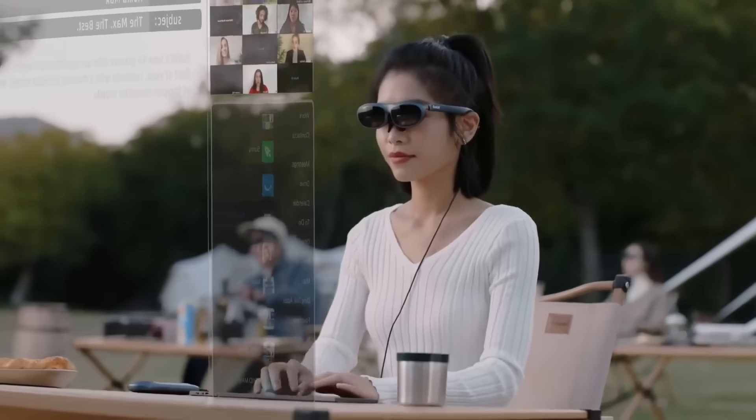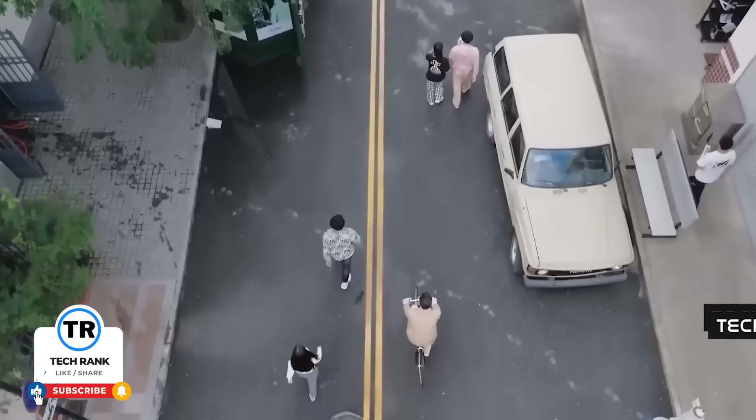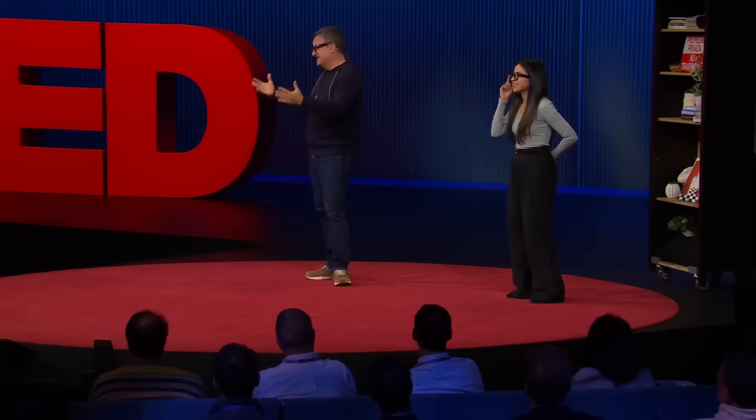Let me know in the comments which of these would you actually wear in public. Are you waiting on Google's release or ready to dive into what's out now? If you found this breakdown helpful, drop a like and don't forget to subscribe for more deep dives into the latest tech.